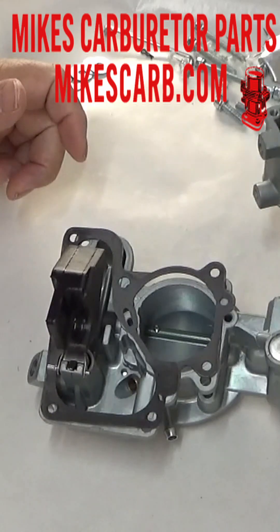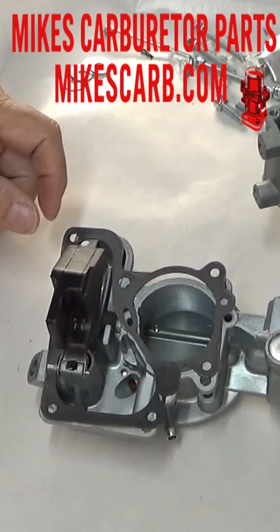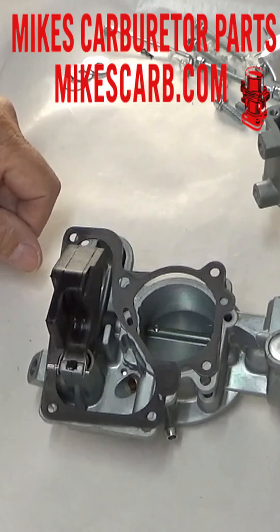If your engine's running rough, wasting fuel, or just acting strange, your Carter YF's float might be the hidden problem. Here are eight signs that your float might need adjustment or maybe even replacement.